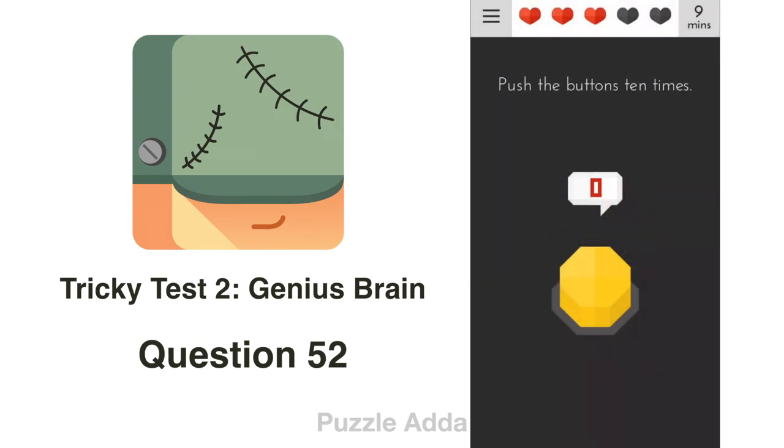Question 52: Push the buttons 10 times. We push them 10 times but nothing happens. They said to push 'the buttons', so we also have to push the word 'buttons' in the question. We push both: 1, 2, 3, 4, 5, 6, 7, 8, 9, 10.